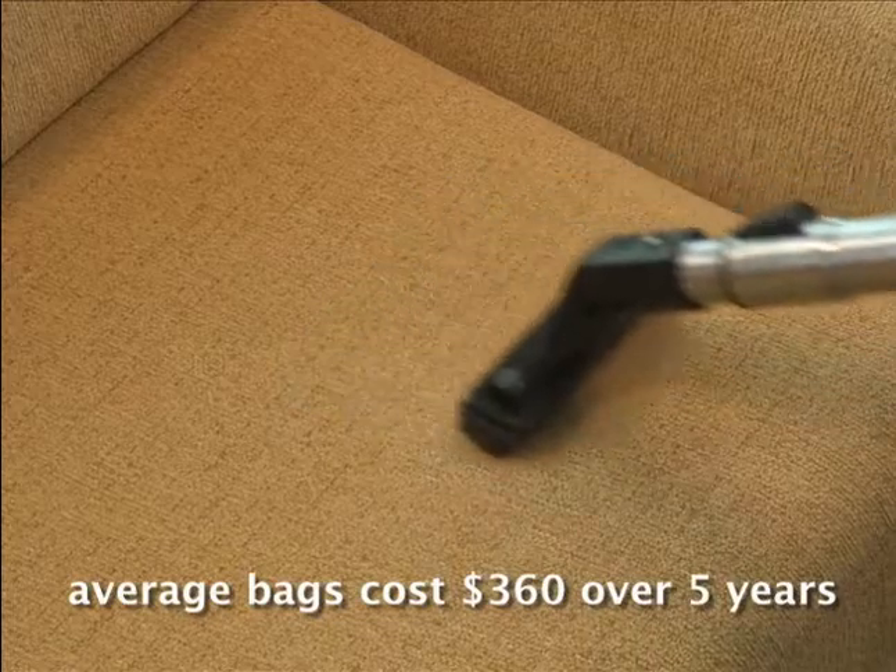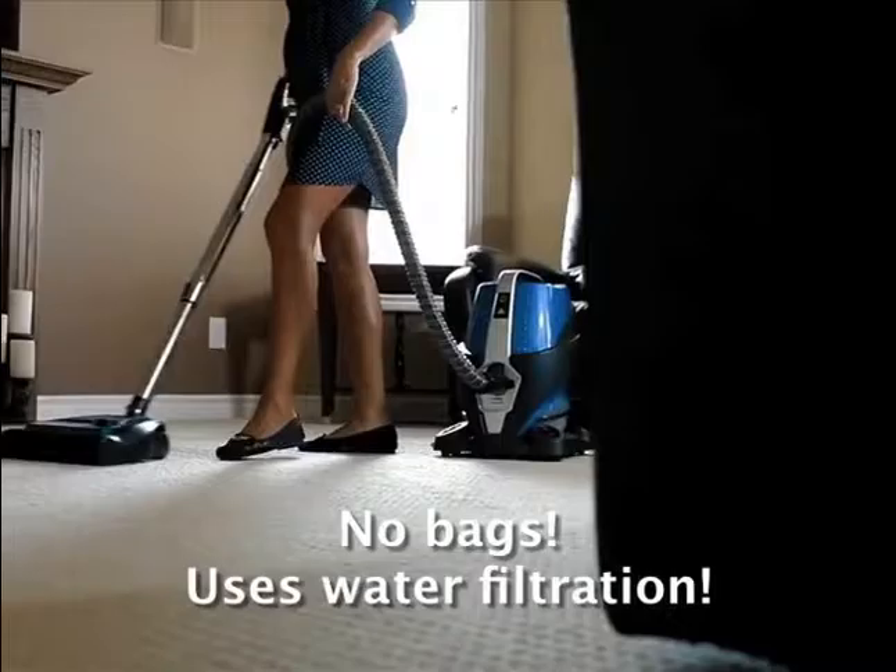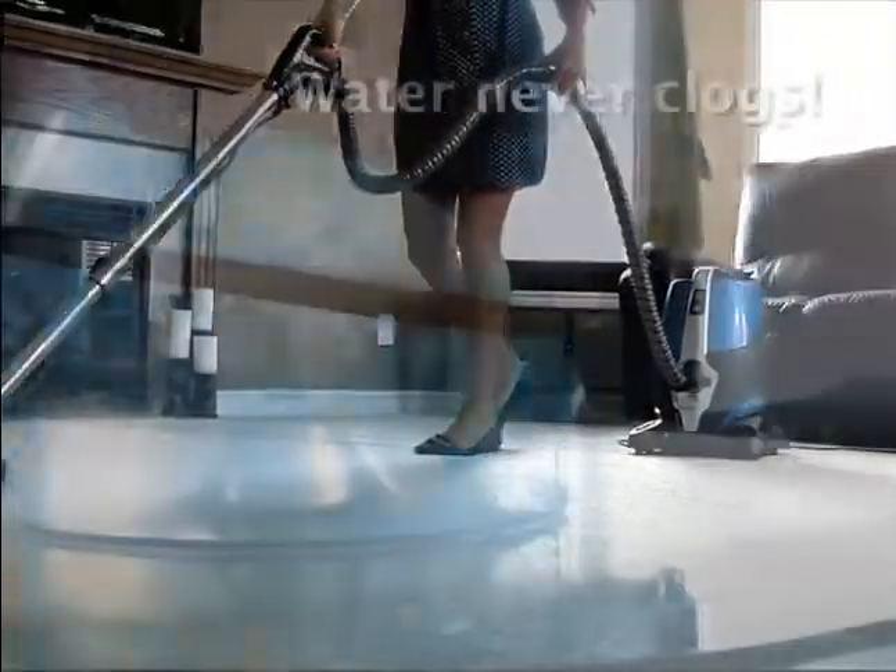Serena will never lose suction like traditional vacuums. Dust mites are easily trapped with Serena's water filtration system. Continuous airflow is forced into the water, trapping dirt.